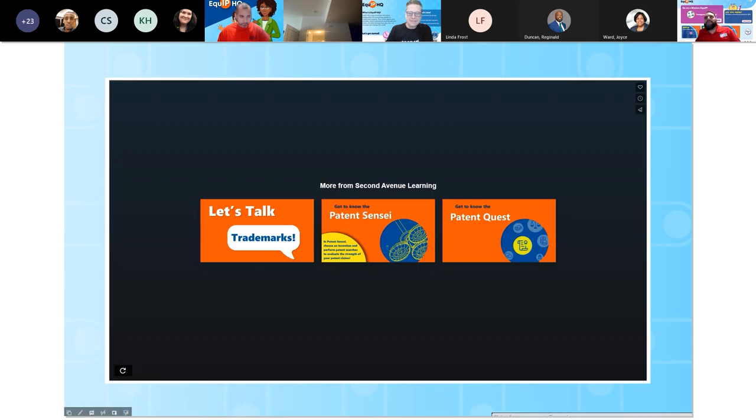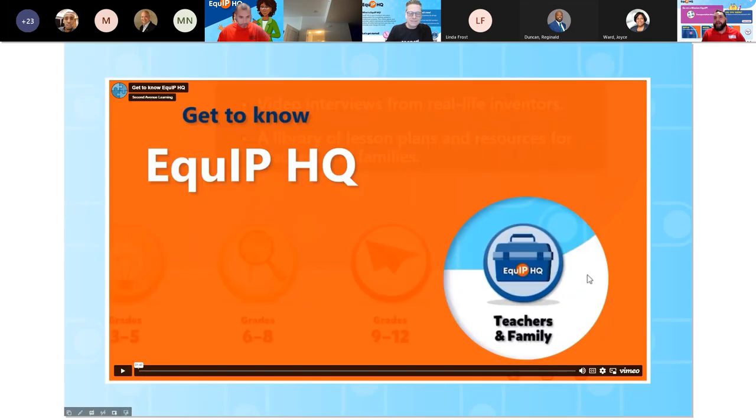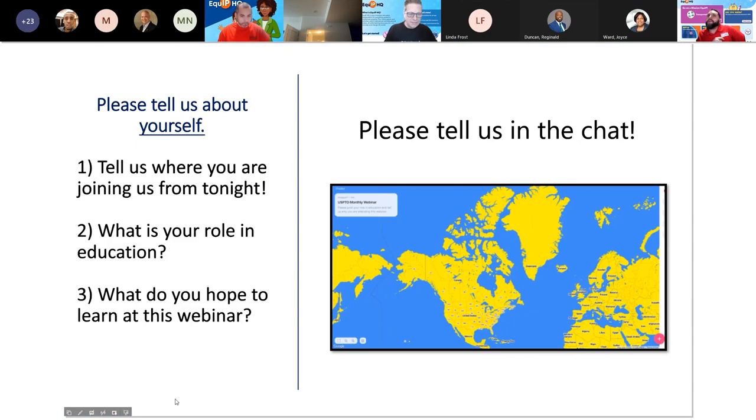As you can tell from the video, the education portal has a little bit of everything, and we're excited to jump right in. On the next slide, tell us a little bit about yourself — we are curious to know who's dialing in from where. We are worldwide now in the virtual world, so please let us know where you're coming from. Do you have a role in education, and what you hope to learn from this webinar?